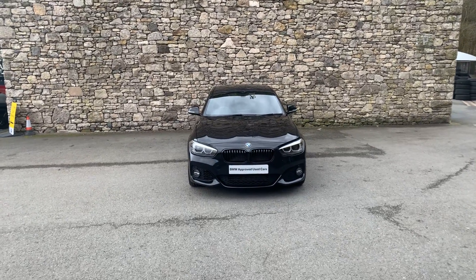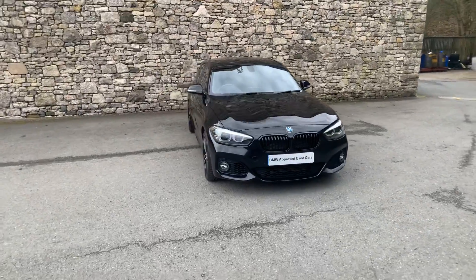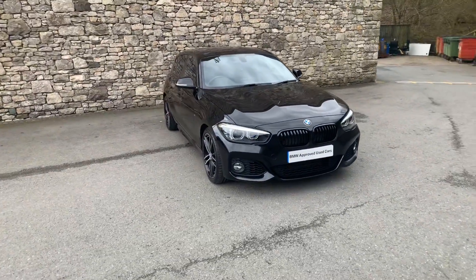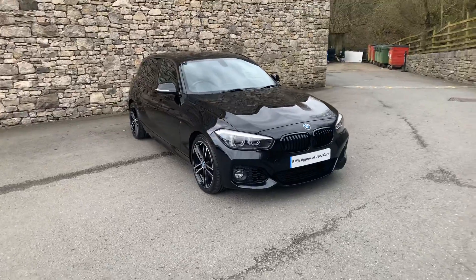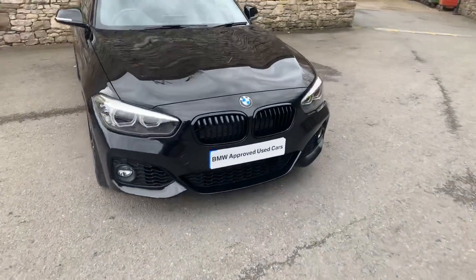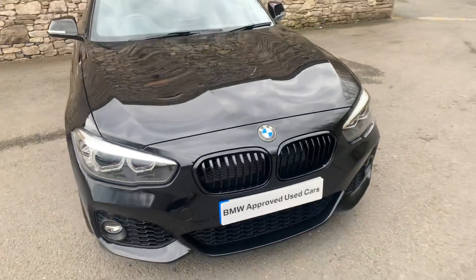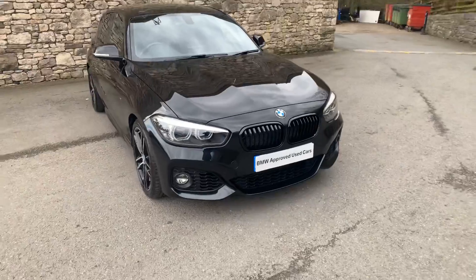Hello from Lloyd BMW Southlakes. A nice looking 1 Series we have for you today — it's a 118i Shadow Edition. The Shadow Edition gives you the black grilles which, against the metallic black on this car, I think look absolutely stunning.